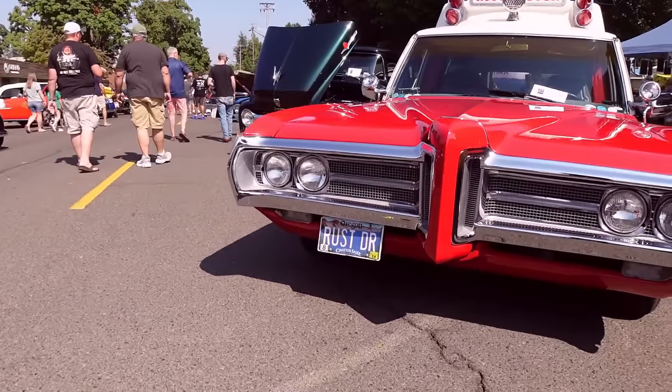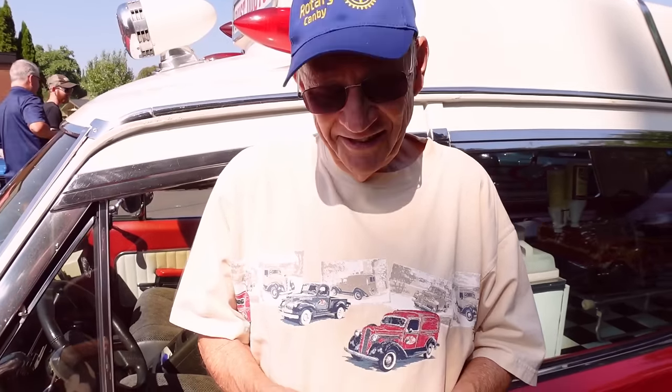They used it at the Bonneville Salt Flats for the time trials - it's the emergency vehicle there. Well, this is amazing, man. Thanks so much for bringing it. It's a lot of fun. I love it.